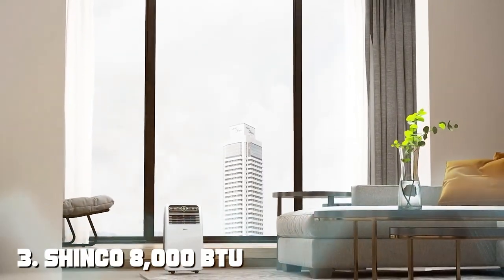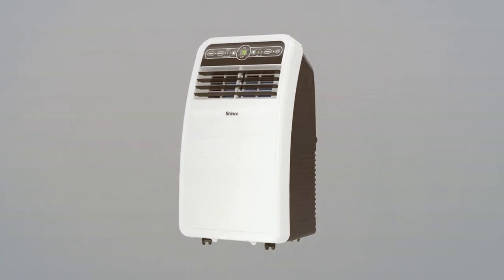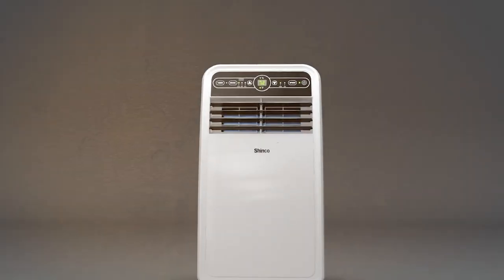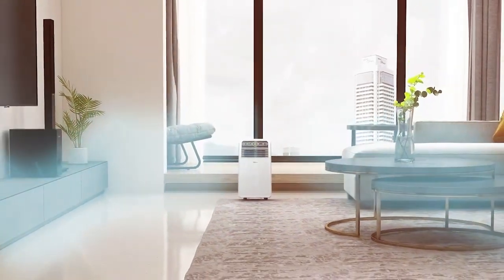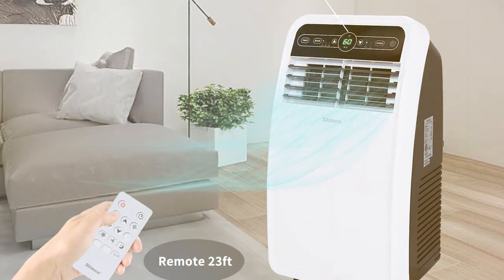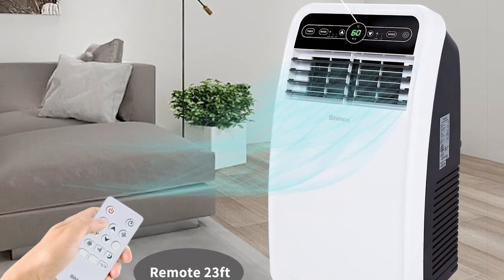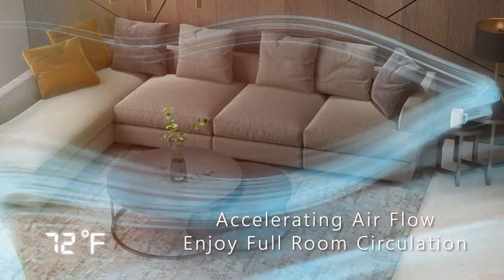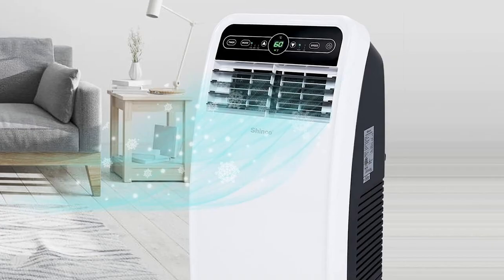The number 3 position is held by the Shinko 8,000 BTU Portable Air Conditioner SpeedF108C. Are you ready to embrace the cool relief of the Shinko SpeedF108C Portable Air Conditioner? This compact yet powerful unit is designed to keep you comfortable even in the hottest of summers. With an 8,000 BTU cooling capacity, this air conditioner is ideal for rooms up to 200 square feet. Its easy-to-use digital display and remote control make temperature adjustments a breeze, while the 24-hour timer provides convenient scheduling options.